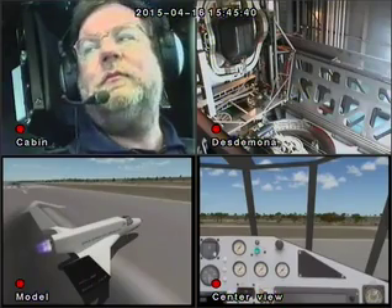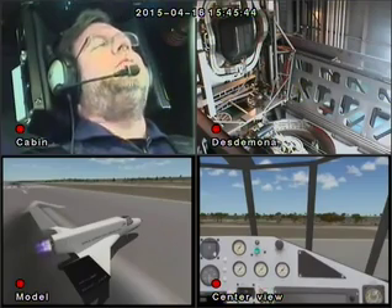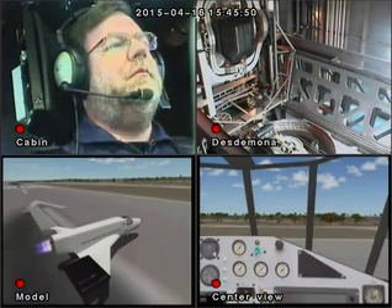We're at Curaçao, the approach end of runway 11, so the runway is to our left, the city is behind us, and it's afternoon — about 2 o'clock in the afternoon — beautiful day. We're starting our start-up routine right here.